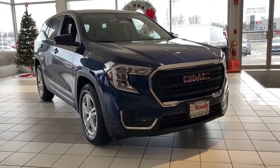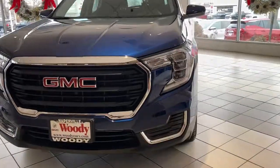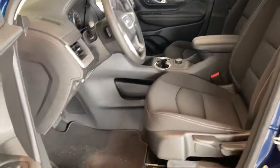Picture yourself in the 2022 GMC Terrain. This vehicle delivers the best of sporty styling and modern efficiency. Confidence comes standard thanks to driver-focused design, state-of-the-art safety features, and a premium feel.